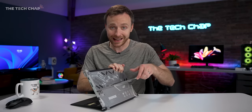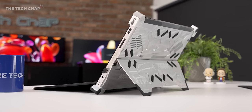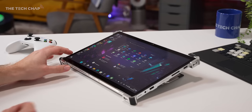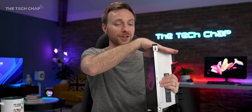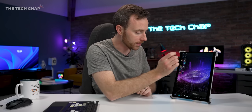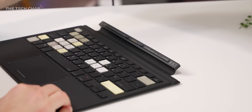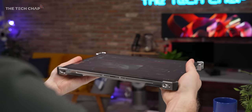This adjustable kickstand gives up to 170 degrees of flexibility, so it can almost lie flat. If you're going to use this more as a creative tool and use the pen with it, this angle is really quite nice for doodling and drawing. You can also use this stand in portrait mode, perhaps if you're coding or just want it to look extra cool. The full-size backlit keyboard is detachable, so you can use this as a tablet — quite a hefty tablet, but it's an option.